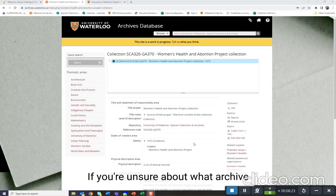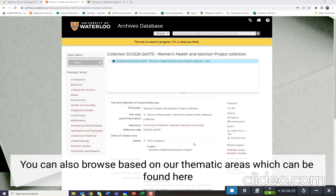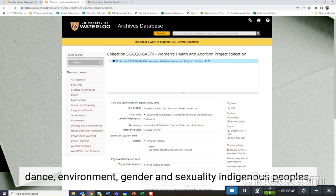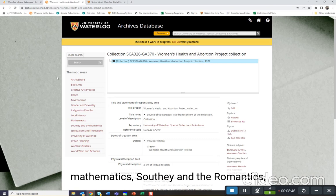If you are unsure about what archive you might like to research in, but you have a topic in mind, you can also browse based on our thematic areas, which can be found on the left-hand side or through the browse menu. The thematic areas include architecture, book arts, the creative arts process, dance, environment, gender and sexuality, indigenous peoples, local history, mathematics, Southie and the Romantics, spiritualism and theosophy, the University of Waterloo, urban planning, women's studies, and the world wars in between.